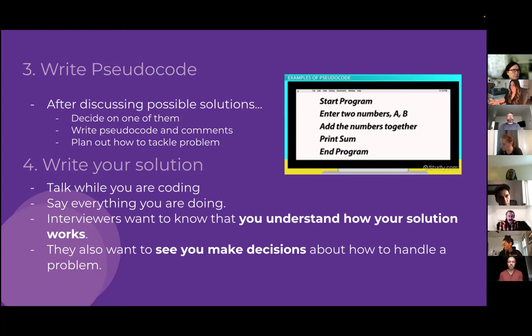Interviewers want to make sure you understand how your solution works, so narrating what you're doing helps them understand your understanding — which is really what they're after. As you write code, articulate the trade-offs as you encounter them. For example: 'I could create a hash map here to store the values of this calculation, but that will take up additional memory.' Try to talk out loud about those decisions as much as possible.